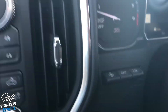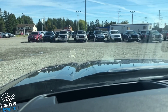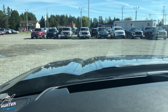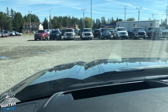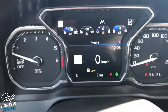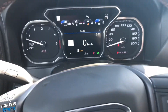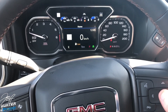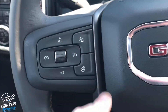New to GMC trucks is a heads-up display — a beautiful color HUD you've never seen in a GMC truck before. You can adjust the height and brightness. There's also a more digital instrument cluster with tons of different information you can scroll through, a little different from what we're used to seeing in the past.